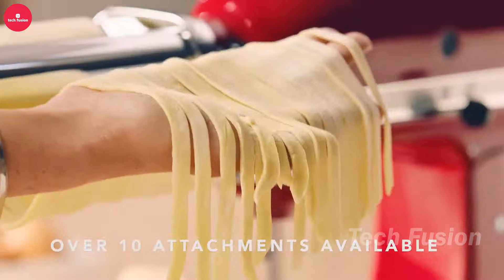Extend the freshness of your food with the Electric Mason Jar Vacuum Sealer. Compatible with both wide-mouth and regular-mouth jars, it comes with everything you need for immediate use. Just press a button to remove the air in approximately 40 seconds. Say goodbye to manual pumping and hello to effortless preservation. Available for $29.